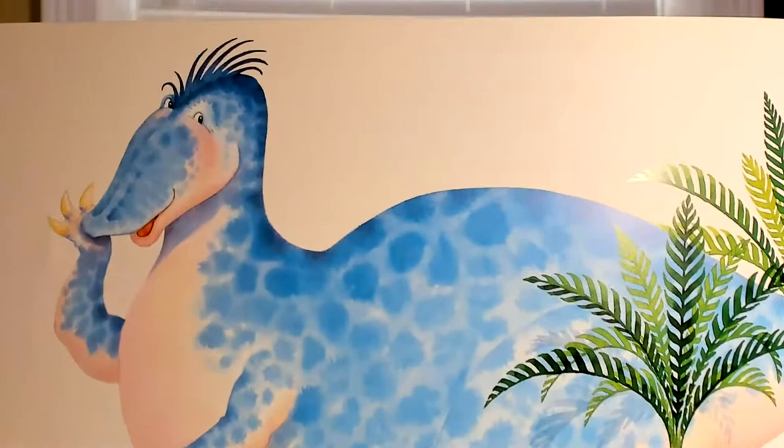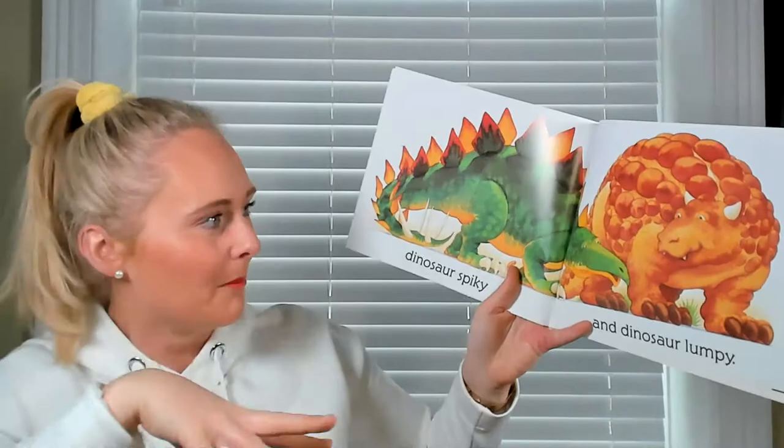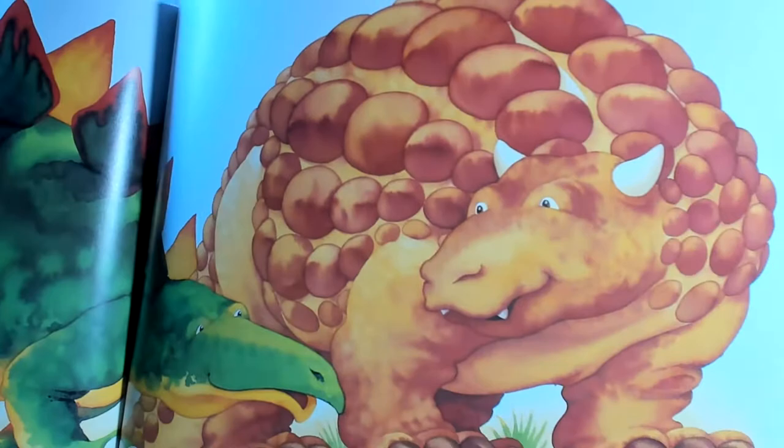Dinosaur spiky — can you make your fingers spiky? And dinosaur lumpy — we struggled today with this one, trying to make our body into lumpy, having lumpy skin. We can see the big spikes on this one and the lumpy skin on this one.